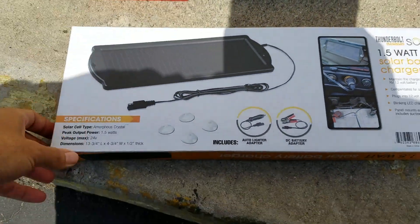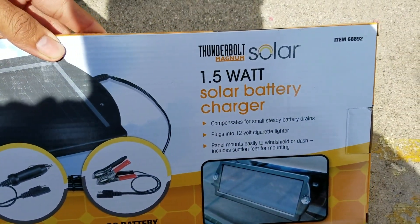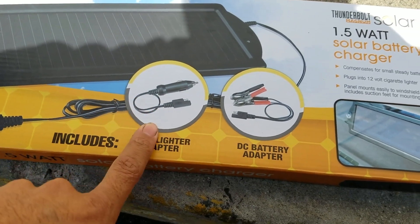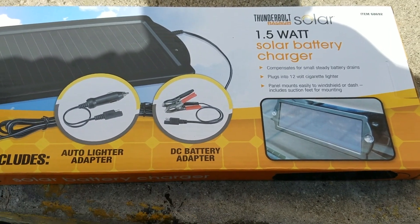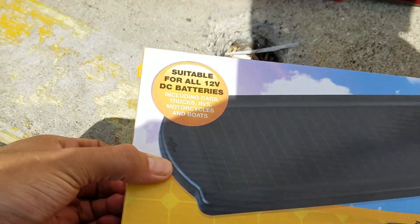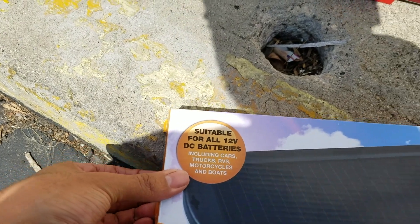I got this — it was a spontaneous purchase. It's by Thunderbolt Solar Magnum, a 1.5-watt solar battery charger. You can plug it into your lighter and it charges the car battery, or it has a DC adapter so you can put it straight onto the battery terminals. It's rated for motorcycles, cars, trucks, and RVs. I'd think it's better for motorcycles and boats since you don't drive those often and you want to keep them topped off.